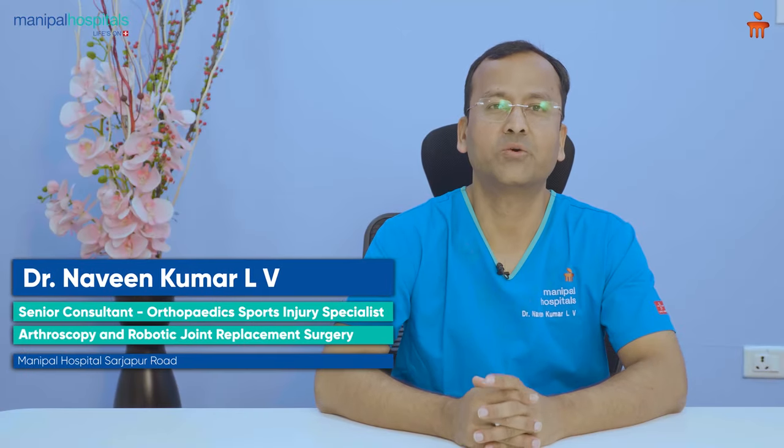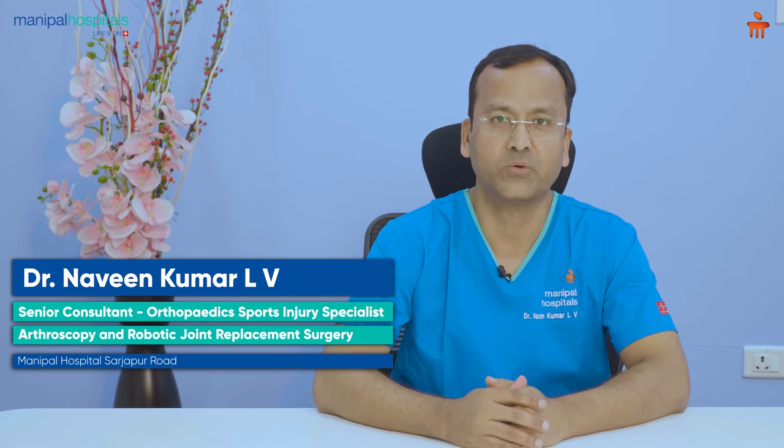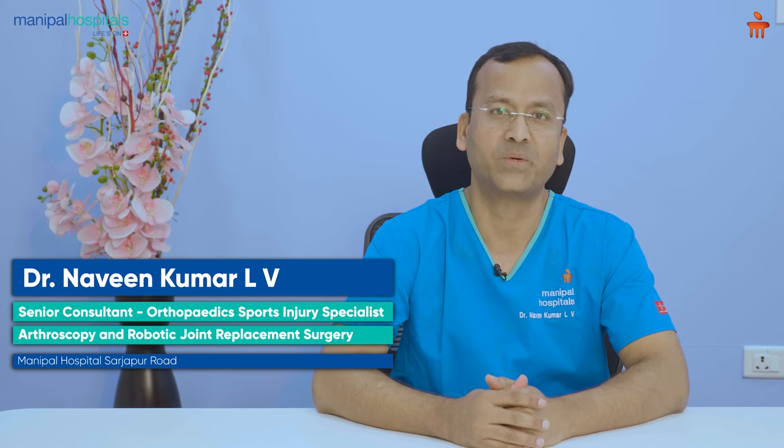Hello everyone, I am Dr. Naveen Kumar LV. I am a senior consultant in orthopedics and sports injuries at Manipal Hospital, Sajjap Road.